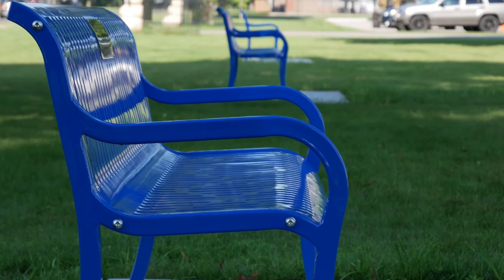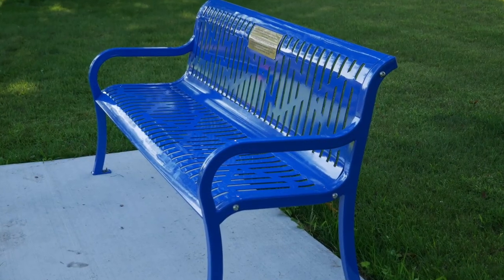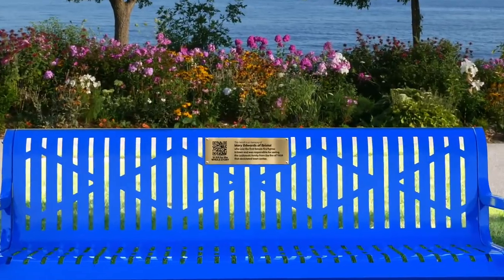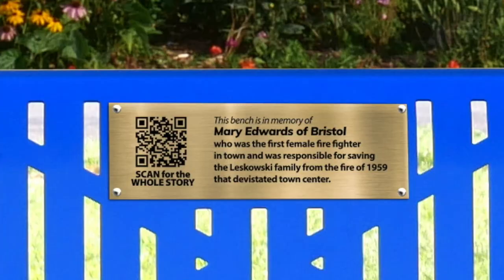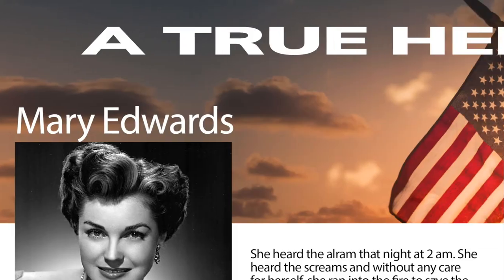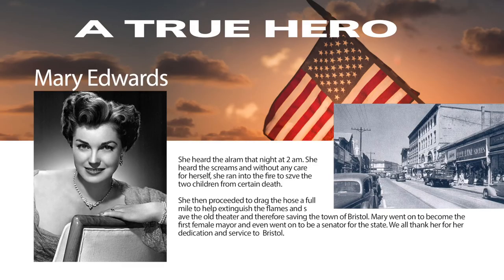The best feature is the customized QR code nameplate that comes on the bench. A visitor can scan the QR code from the bench with their phone and it links the visitor directly to your HMF memorial web page, where you can tell your whole story online.